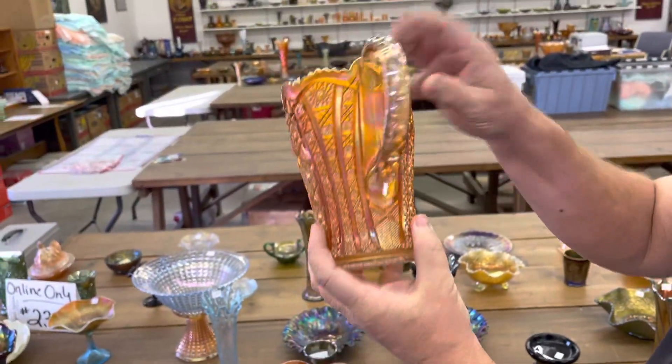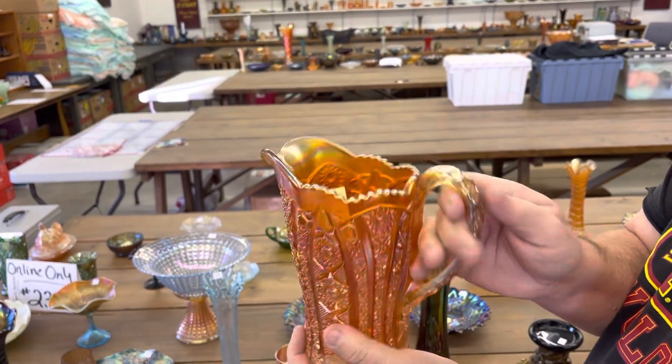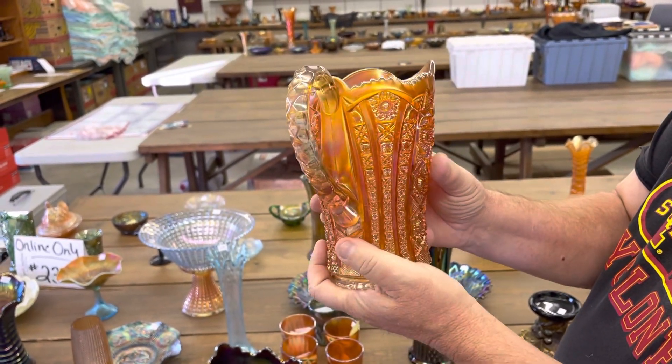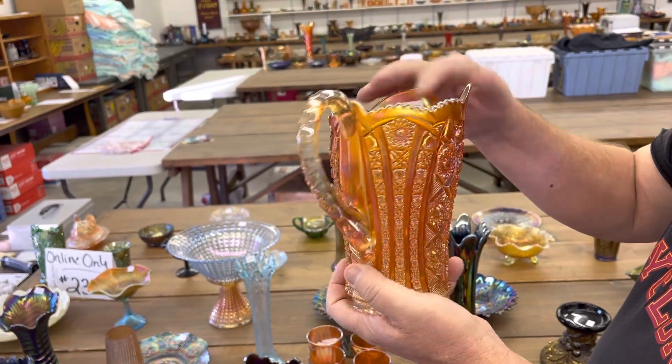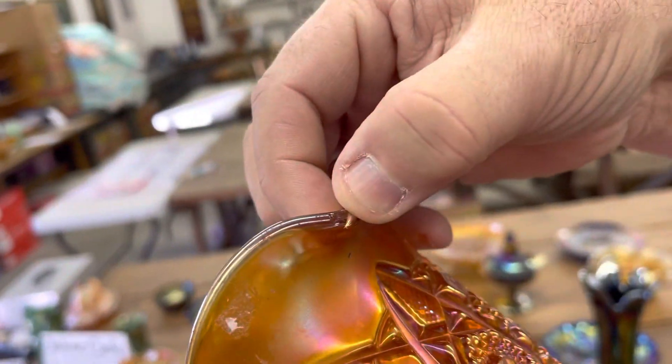Here's an octagon small size water pitcher — some call them the milk pitcher. But this has a minor nick on the spout, which is right there. See it?